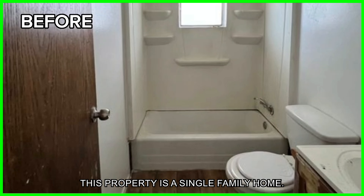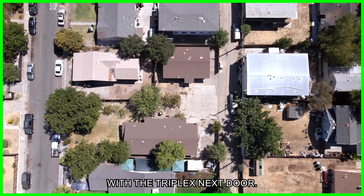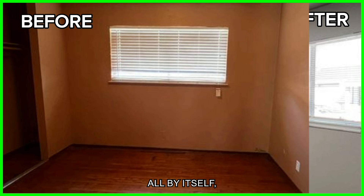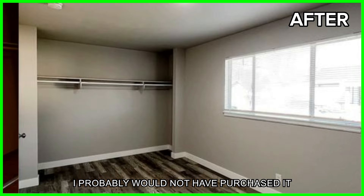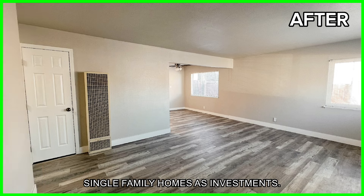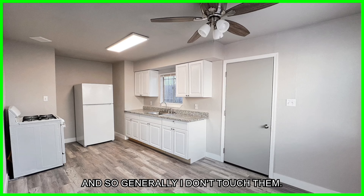This property is a single family home. We purchased it as a package deal with the triplex next door. If this property was presented to me as an investment opportunity all by itself, I probably would not have purchased it, because I really don't like single family homes as investments. I feel that they're very poor investments.